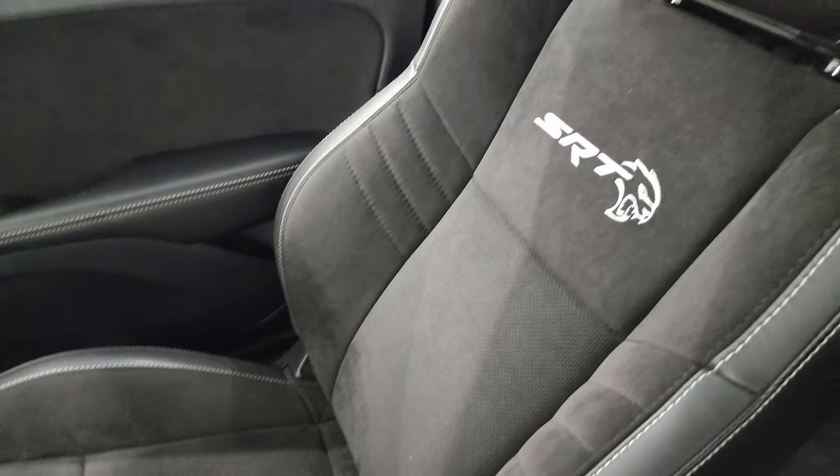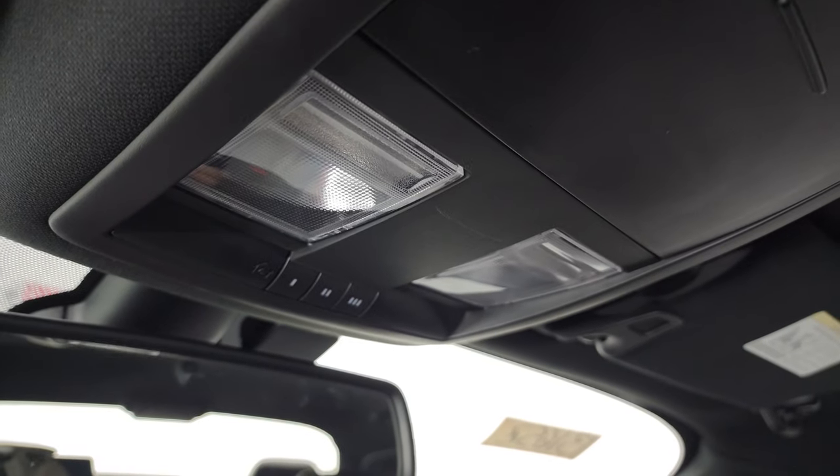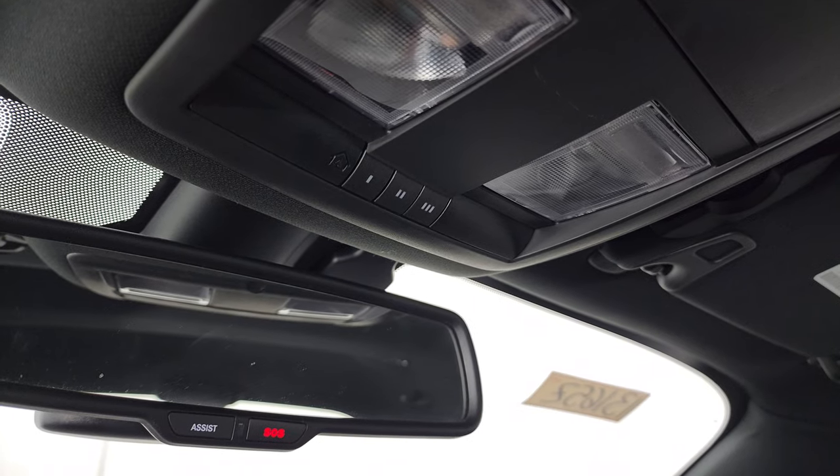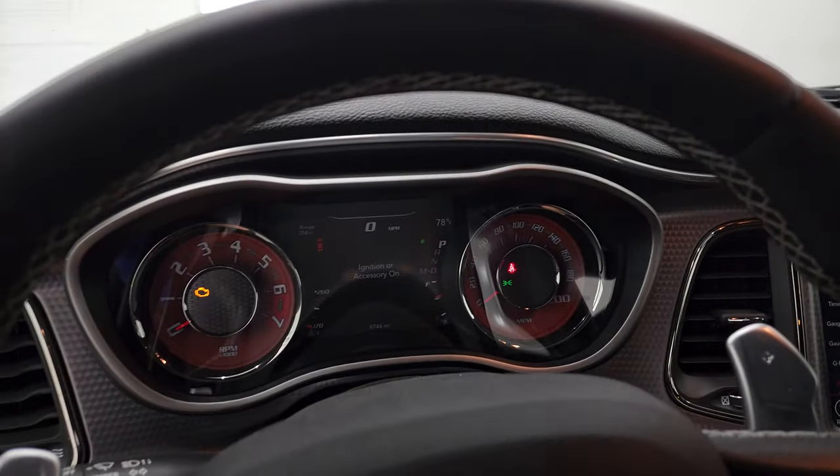Passenger side floor mat and seat are in excellent condition, no rips or tears. The headliner is in very nice condition as well. It does have map lights, home link buttons for your garage door and security systems, and lane, assist, and SOS buttons in the rear-view mirror. We'll start it up and take a look under the hood.